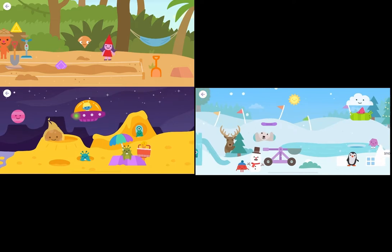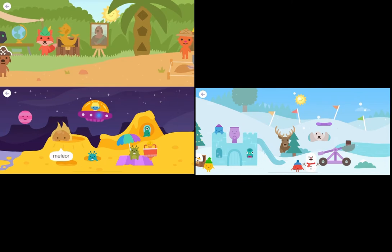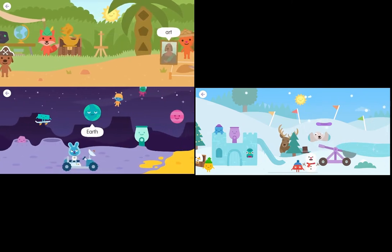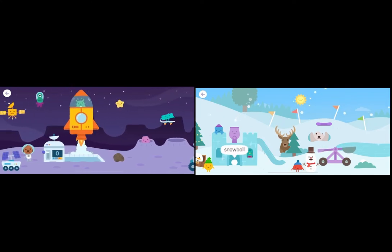Snowflake. Spaceship. Meteor. Earth. Planet. Snowball.